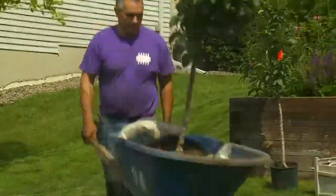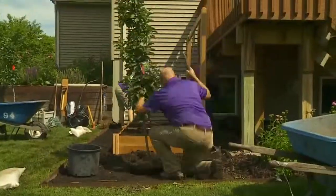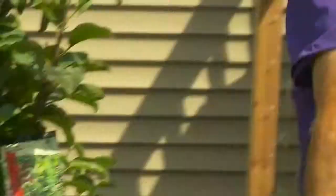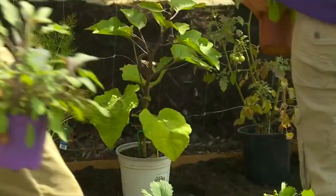Not anymore? No, not anymore. It took just about three hours. We went from a bit of a disaster to a lovely garden in my backyard. They worked fast. Look at that time lapse. It's all with the help of designers and landscapers at Bachman's.